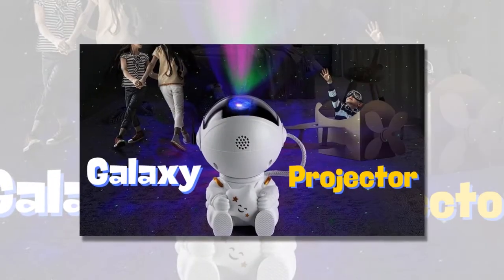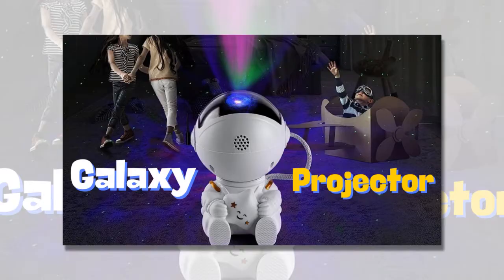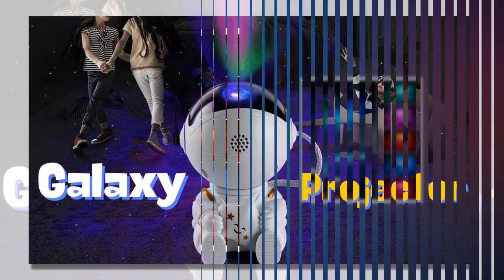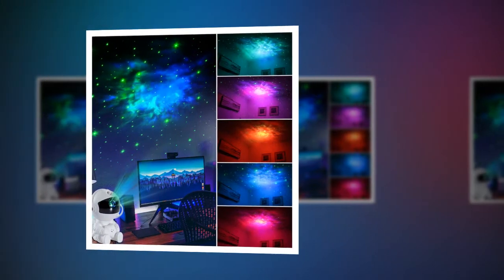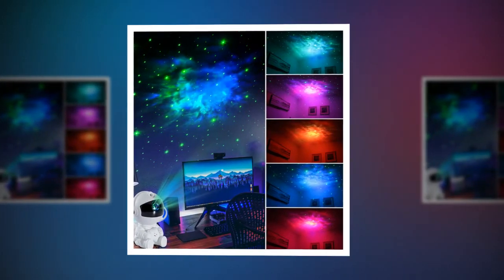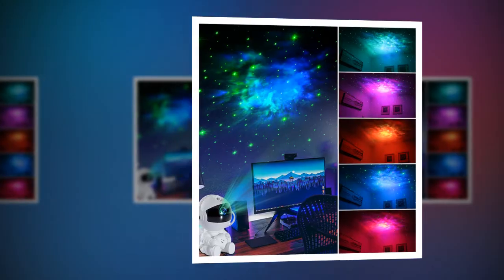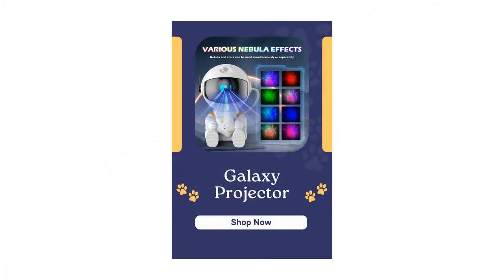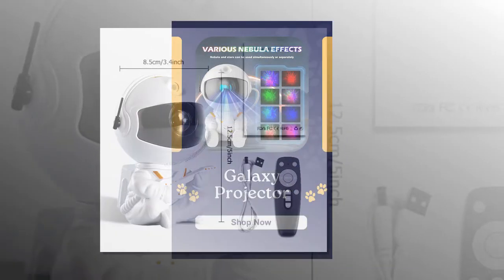Kids bedroom: Transform your child's bedroom into a dreamy space wonderland. The calming nebula and starry sky projection can also serve as a soothing nightlight to help them drift off to sleep. Home decor: Enhance your living room or bedroom decor with this unique, eye-catching projector. It's an excellent conversation starter and a beautiful addition to any modern home.